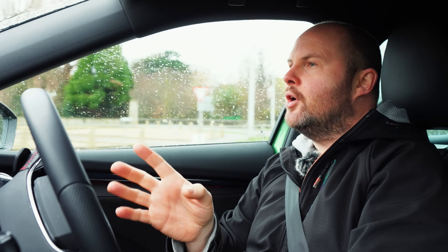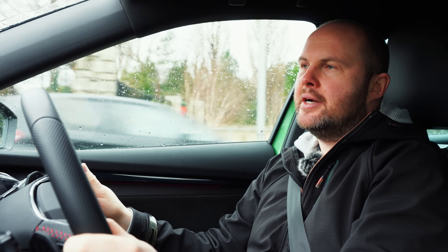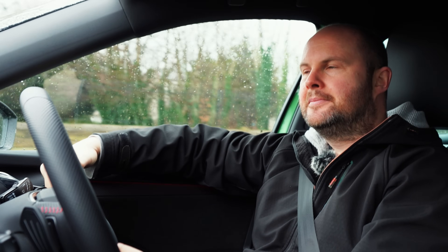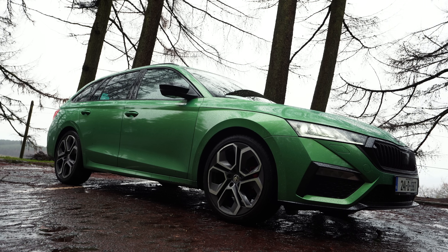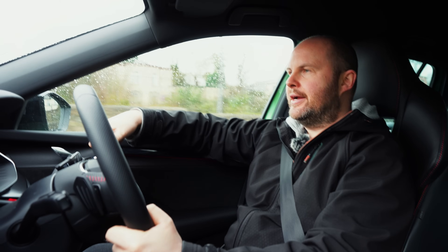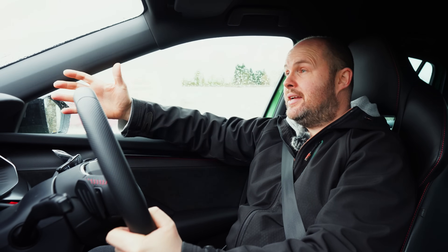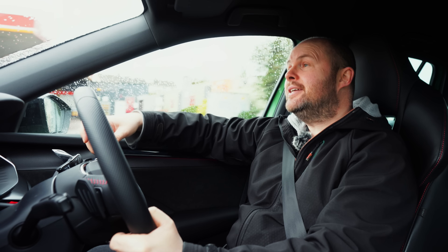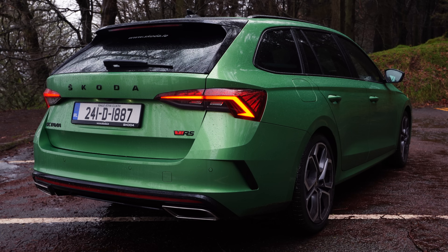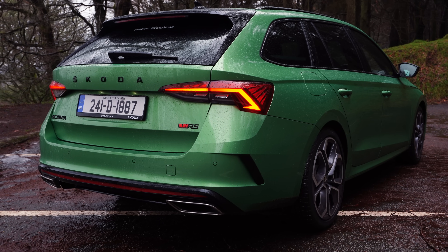I'll leave you with this thought: if I was changing cars in the morning for my family wagon, I would happily — happily — drive and tell other people to buy one of these. More space in the back, more rear leg room. And I just prefer estates — maybe that's an age thing. But when you look at the rear quarter and the proportions of the back of this car, it actually suits an estate.